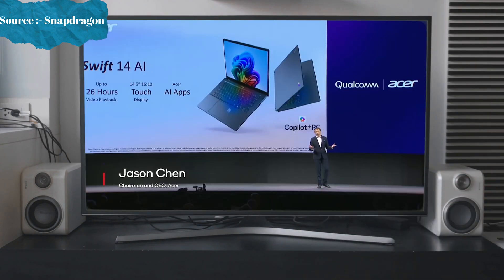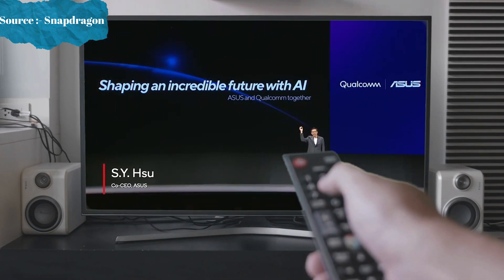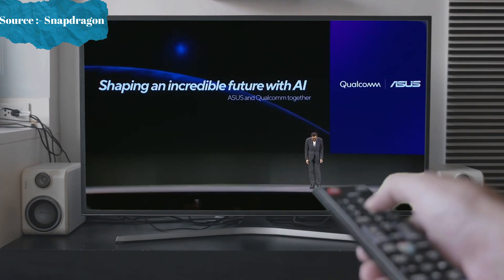This is just the beginning. We look forward to continuing and expanding ASUS and Qualcomm's partnership, paving the way for the next era of the computing industry. The future of personal computing is set to be incredible, and ASUS is proud to be shaping it with Qualcomm.